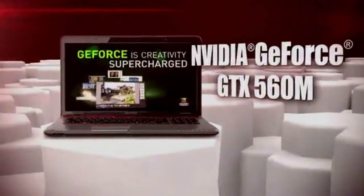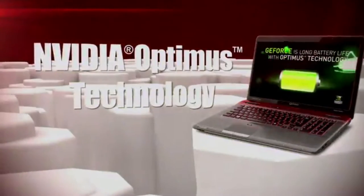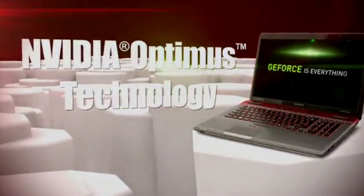Step up to NVIDIA GeForce GTX 560M and reload for more performance. Stock your arsenal with the best gaming tech, including DirectX 11 and NVIDIA PhysX technology, delivering intense realism, outstanding performance, and faster frame rates on the most demanding games.